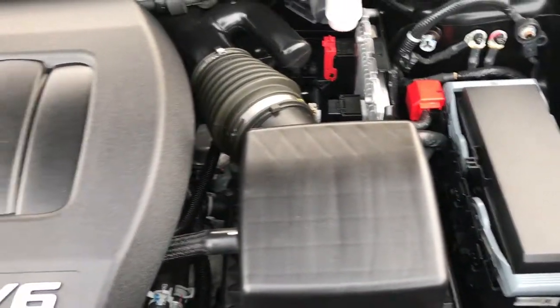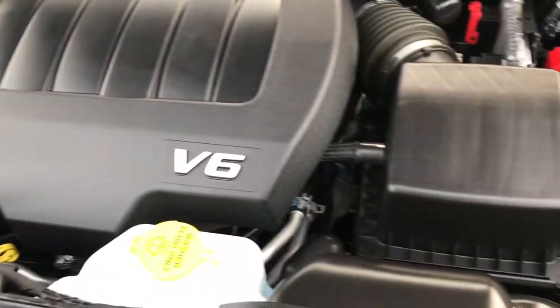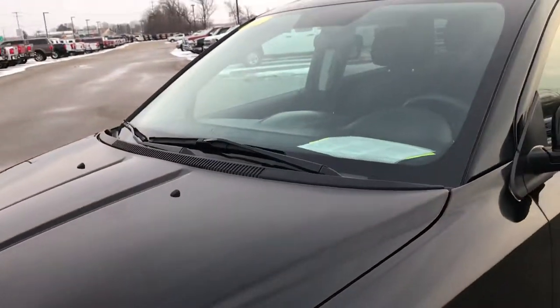This vehicle has been fully safetied and inspected by our Chrysler Dodge certified technicians. It has a fresh oil and filter change, all the fluids have been checked and topped off, and this vehicle is 100% ready to go.